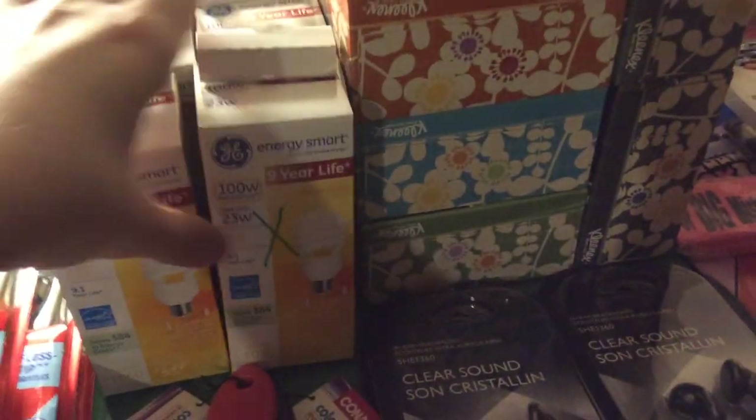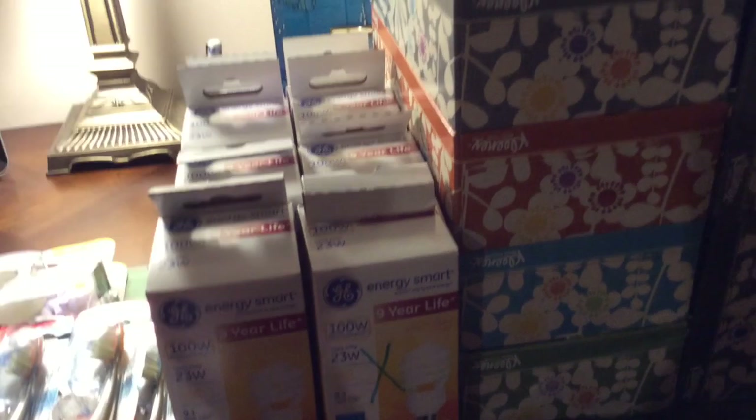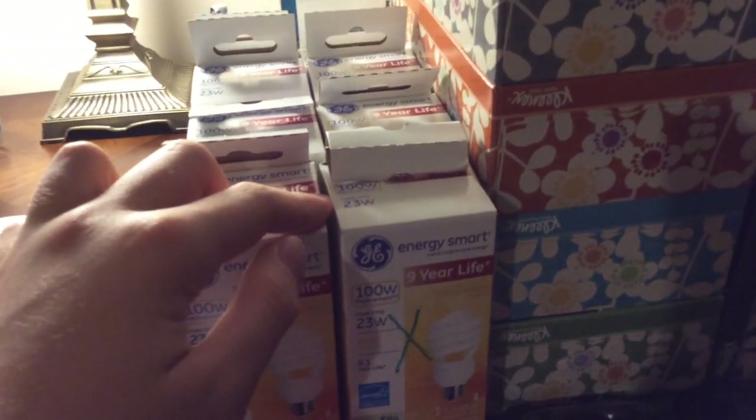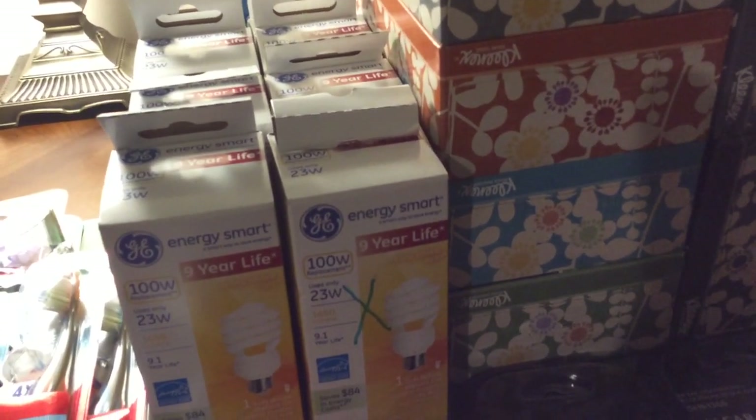These GE light bulbs — $4, get $4 back, limit of two. This one is completely broken so I'll throw it away, because I'm probably not even going to use any of these light bulbs since we use LED bulbs. But I got them for the moneymaker. I had a $2 coupon — I purchased them on Instagram because I was too late to print them. They used to be on coupons.com. If you have any more, they expire at the end of the month, so make sure you use them and get yourself a moneymaker on those light bulbs.